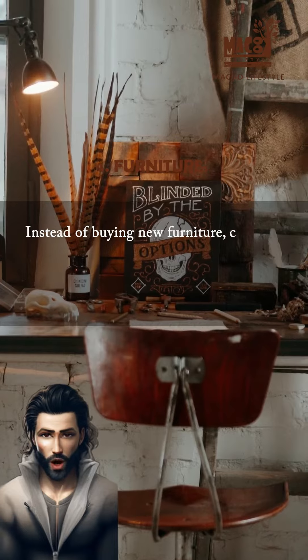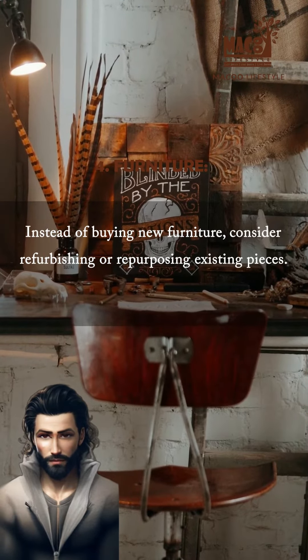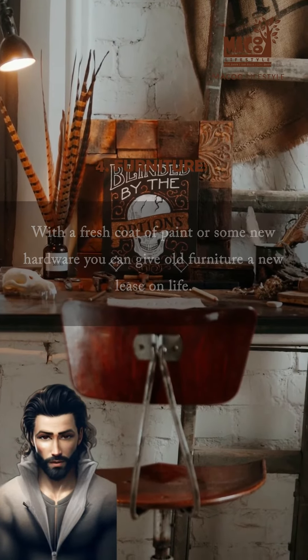Furniture. Instead of buying new furniture, consider refurbishing or repurposing existing pieces. With a fresh coat of paint or some new hardware, you can give old furniture a new lease on life.